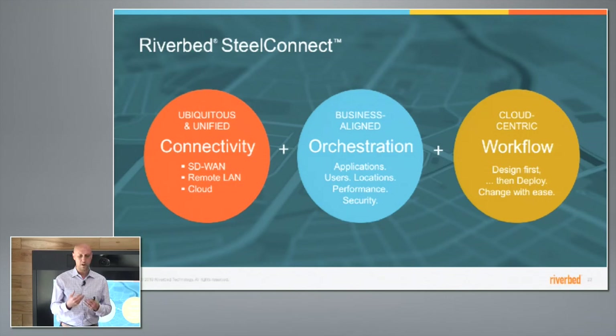The third tenant is cloud-centric workflow, which was most inspired by what we saw with infrastructure as a service with Amazon. The idea is that you should be able to design everything about your network literally before you deploy even a single appliance. Let's reverse the paradigm from having to deploy hardware and bring it online before you can configure it. Instead, you can design your network, define where appliances will be placed, define all the policies for applications, packets, security, and segments. Then you create a shopping cart of all the hardware, ship it out, plug it in — and that's the last step. As it comes up, it inherits all those policies. Designing first, then deploying and changing with ease.